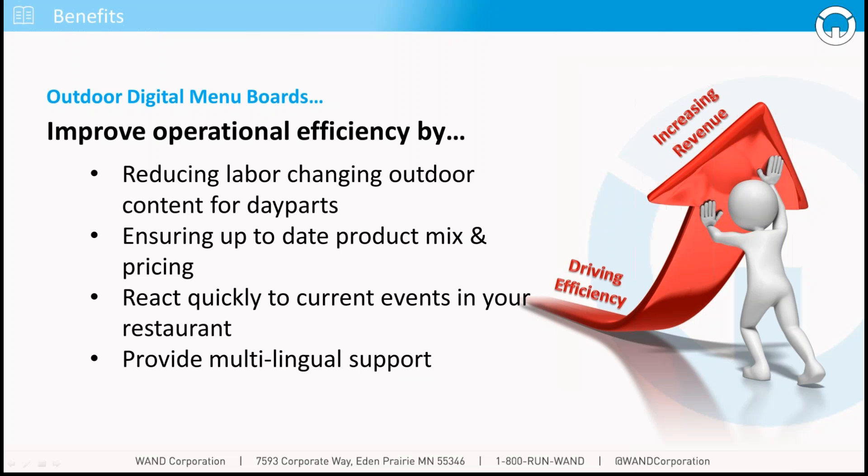With outdoor digital menu boards, your product mix and pricing can be changed daily, from one day part to the next. With digital menu boards, you can react quickly to current events in your restaurant — if there's an important sports game going on nearby, if the weather is changing, or if you're slammed with a drive-through line around the block for an unforeseen reason. You can change the menu board on the fly and profit from getting people through the line more quickly. And increasingly important in today's society, digital menu boards let you much more easily provide multilingual support so you can attract different customer demographics.